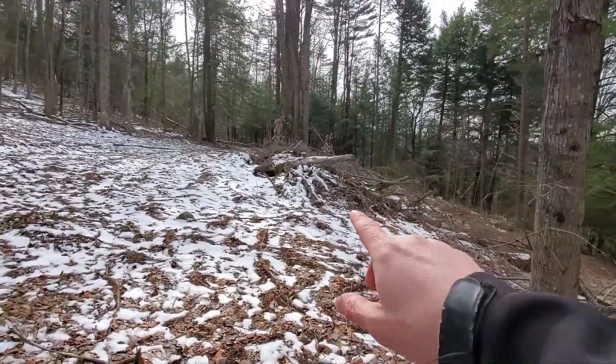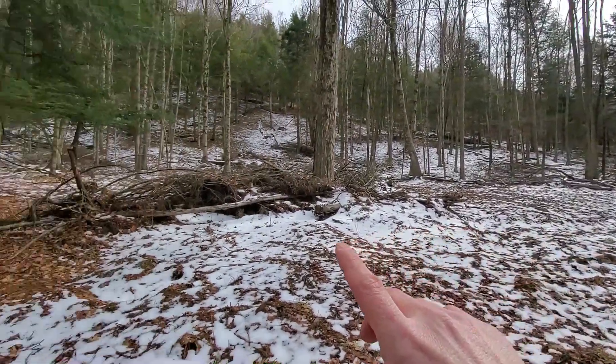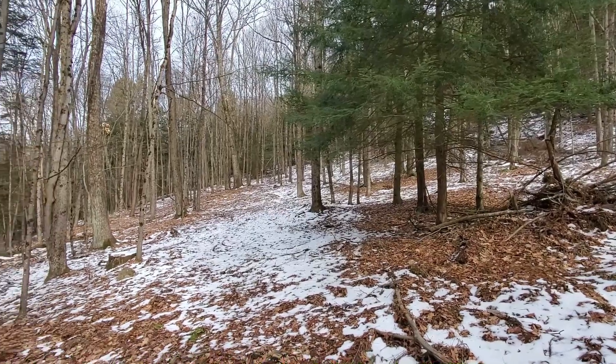There are little piles which are just the leftovers from the logging — it's not actually that bad. I've seen far worse. You can see stumps up in the distance, but it looks like it's pretty selective. It looks like they did a pretty good job.